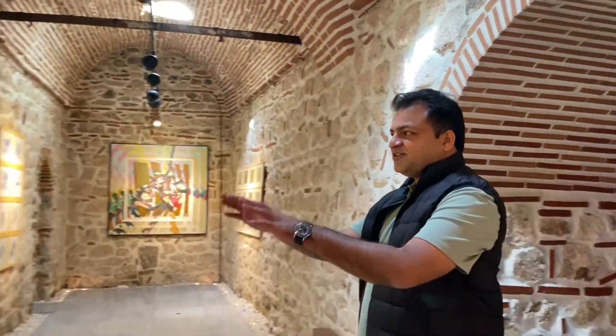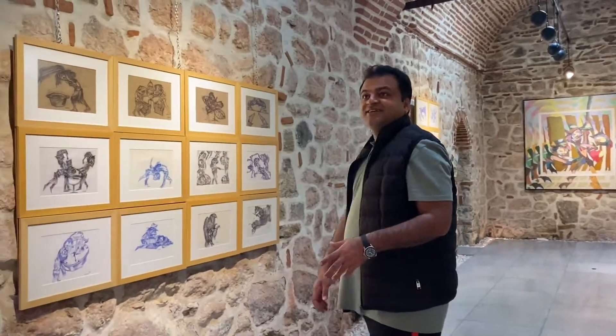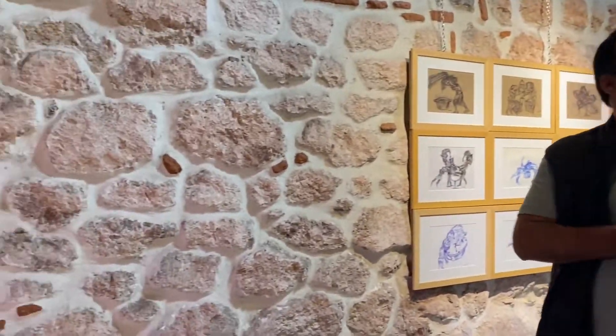You see all these drawings — some paintings. This Hamam is being used for art and culture exhibitions.